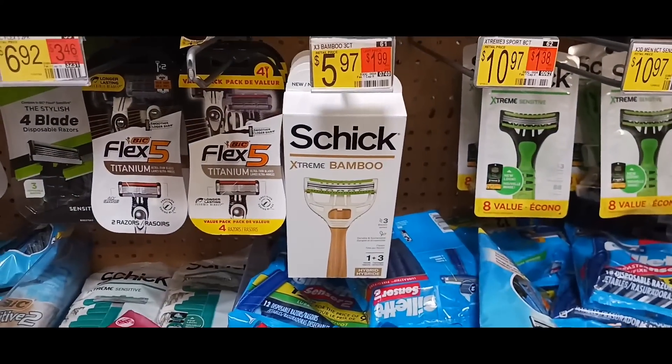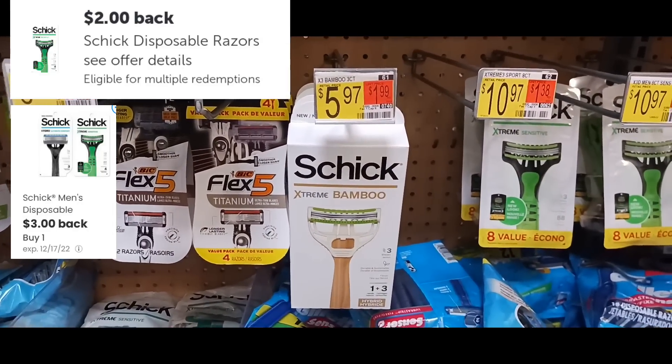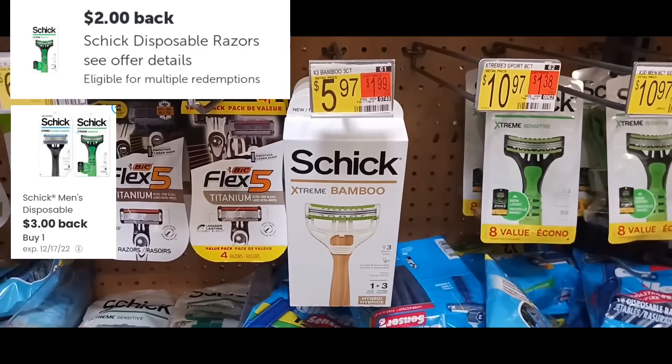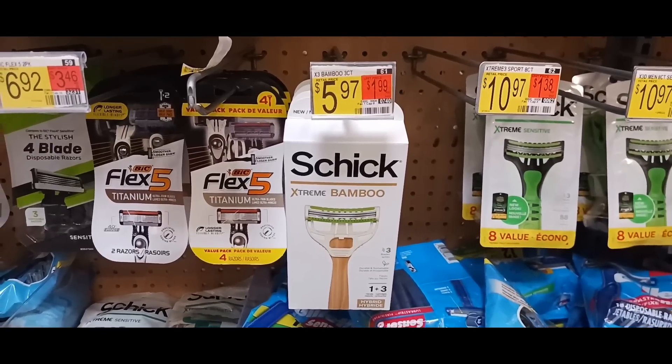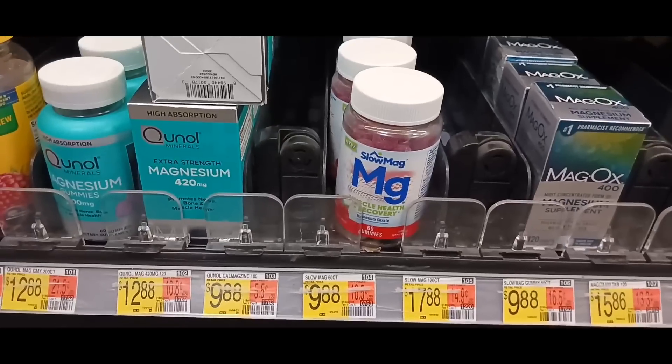This next deal is on the Sheck Extreme Bamboo, priced at $5.97. We're grabbing one and getting back on Ibotta and $3 on the Coupons.com app. You can also scan it on Alexa as well, making this a 3-cent money maker.